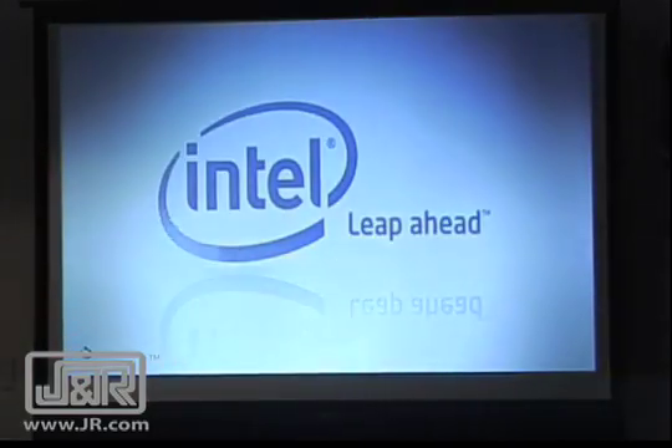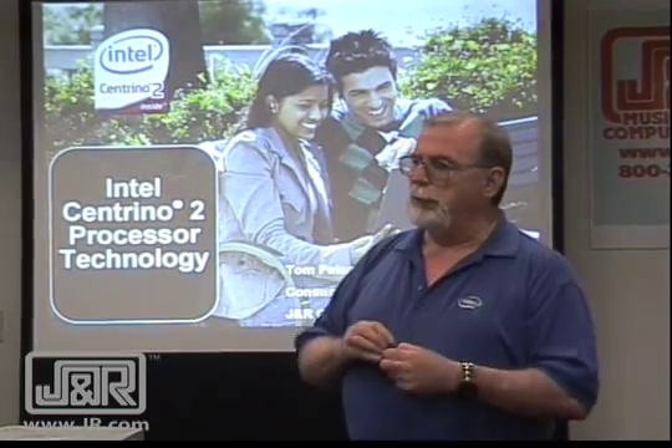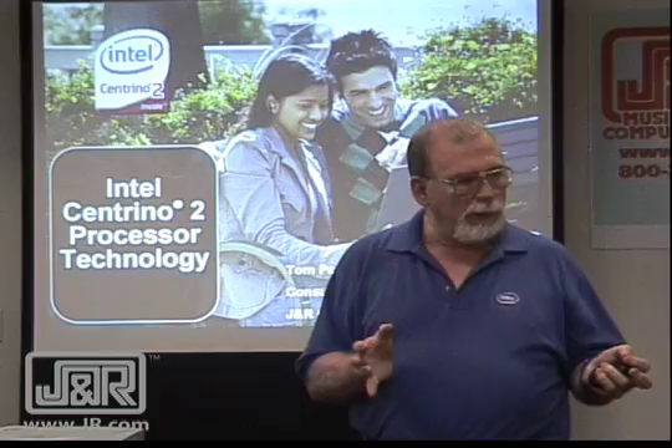Hey, my name is Tom Peterson, I'm from Intel Corporation. The title of this was Centrino: The Best Just Got Better. We just introduced the Centrino 2 platform, so what we're going to do is tell you the differences between Centrino and Centrino 2.